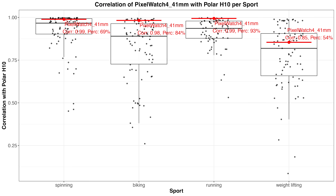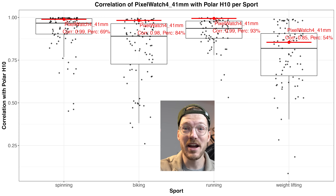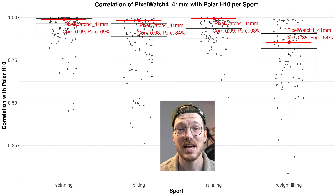Starting with heart rate tracking, you can see an overview of the heart rate tracking performance of the Pixel Watch 4. The red line indicates where the Pixel Watch 4 is doing relatively well compared to the competition, tested across different exercises. The higher the red line, the better the performance, and overall it's doing pretty well — not the absolute best, but one of the top performers. Both the Pixel Watch 3 and 4 are doing really well.